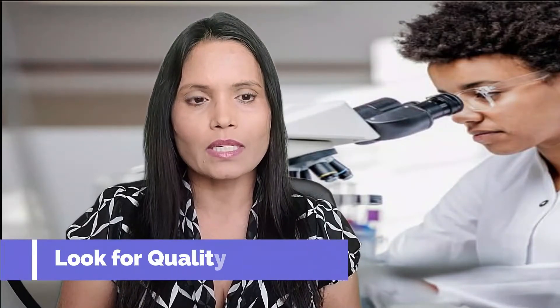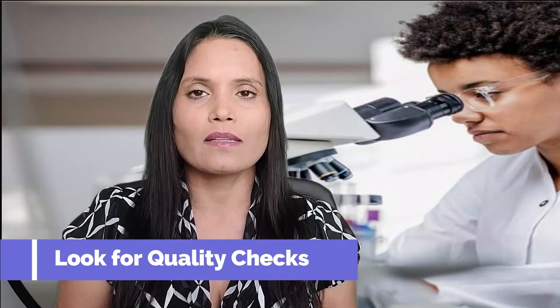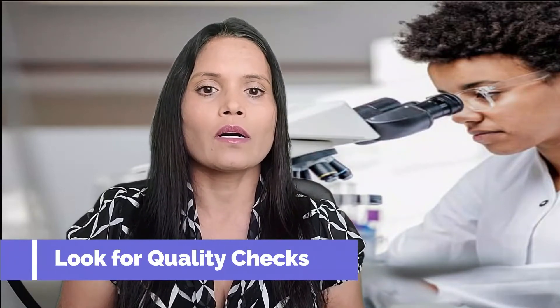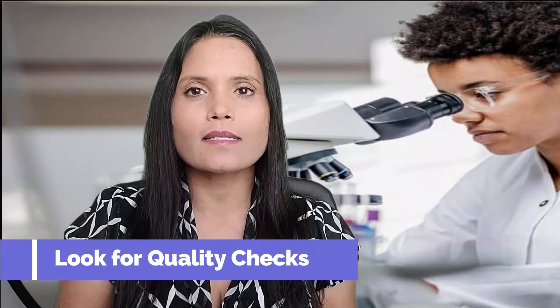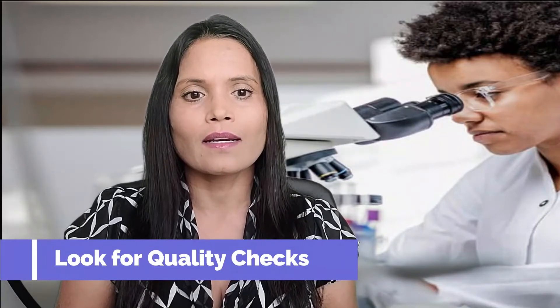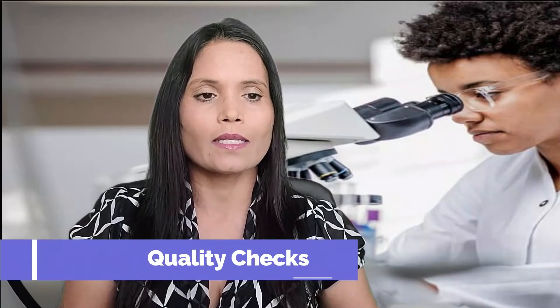Look for quality checks: since the FDA doesn't regulate supplements, look for brands that have been verified by one of three testing organizations in the United States — the U.S. Pharmacopeia, ConsumerLab, or NSF International. These organizations verify that what's on the label is in the bottle in the right amounts.